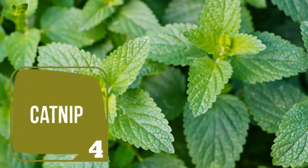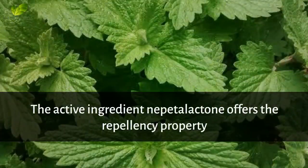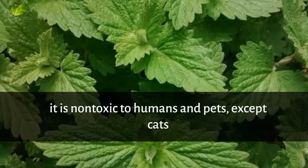Number 4: Catnip. The herb catnip works effectively as a natural repellent for cockroaches. The active ingredient nepetalactone offers the repellent property. It is non-toxic to humans and pets, except cats.